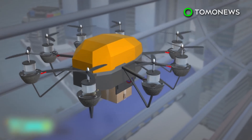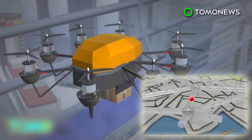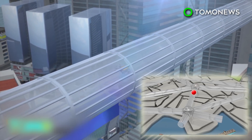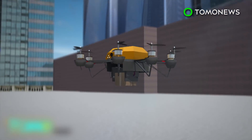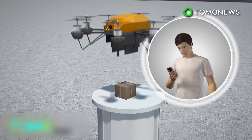These drones, also known as octocopters because of their eight blades, will fly automated routes. These routes will be flown inside interconnecting sky corridors throughout the campus. Upon arrival, the drone will unload the parcel automatically, and its recipient will be sent a delivery notification.